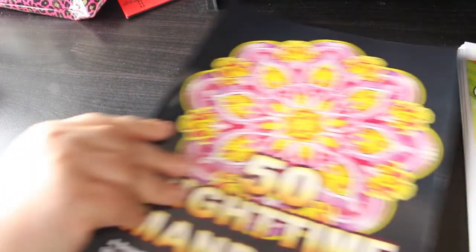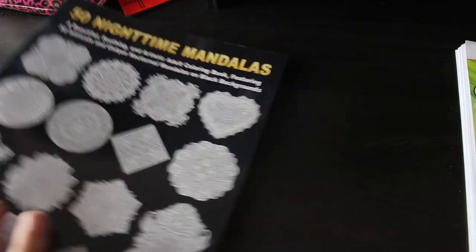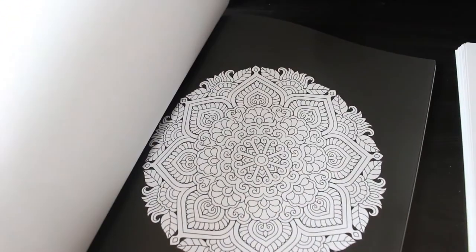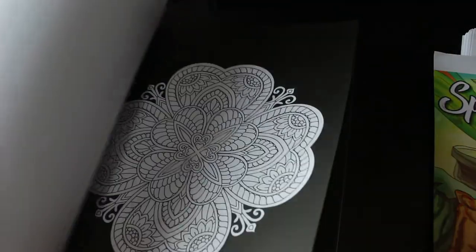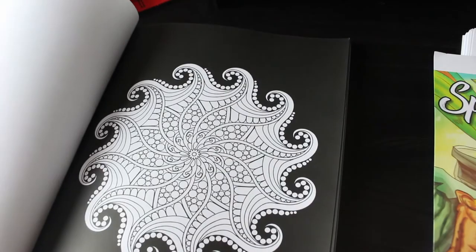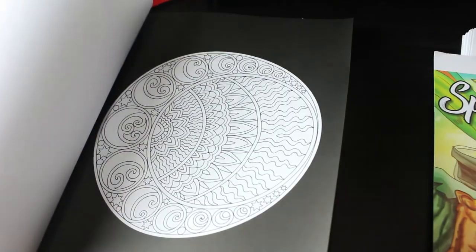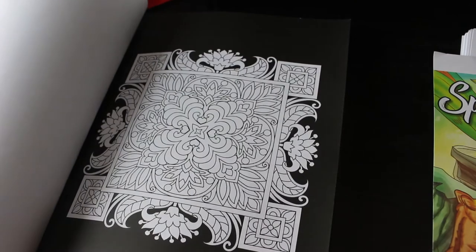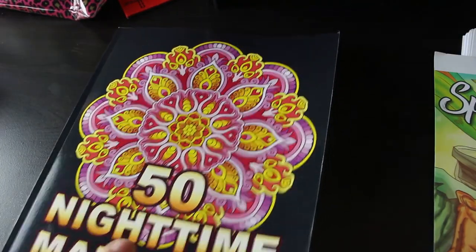I've got 50 Nighttime Mandalas by Camellia Angel Covers. These are quite really detailed but I love coloring at night in bed when I'm watching TV, or downstairs with Paul while he's watching football. I just listen to an audiobook or some music. I love that one. I love coloring them and I love the fact they've got the black background so I don't have to black it out myself, which I have been known to do.